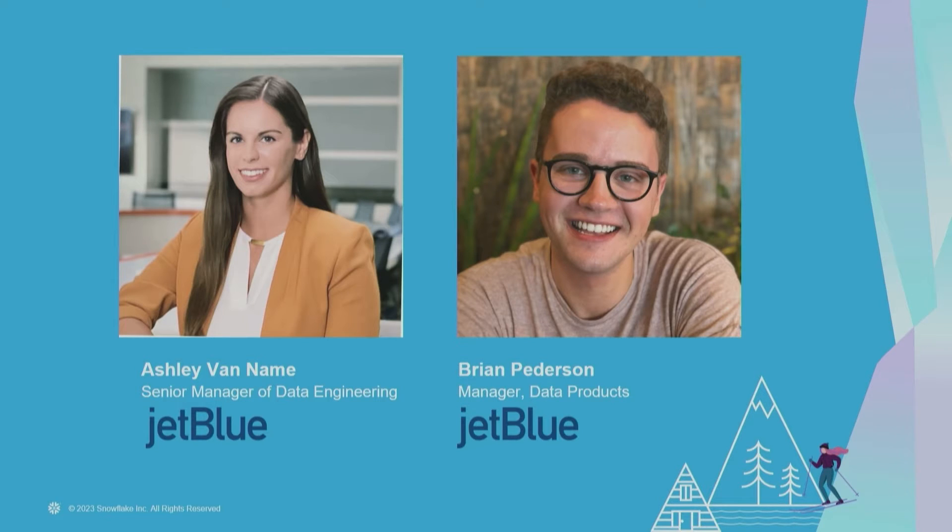I've been with the company for just about six years, started there as a data analyst writing SQL queries and building reports, then moved over into the engineering world. I've been leading a team that consists of three focus areas: our Snowflake data warehouse with pipelines in and out of it, our operational data store that powers our internal and external-facing applications like our mobile app and website, and an operations team which is a subset of data engineering.